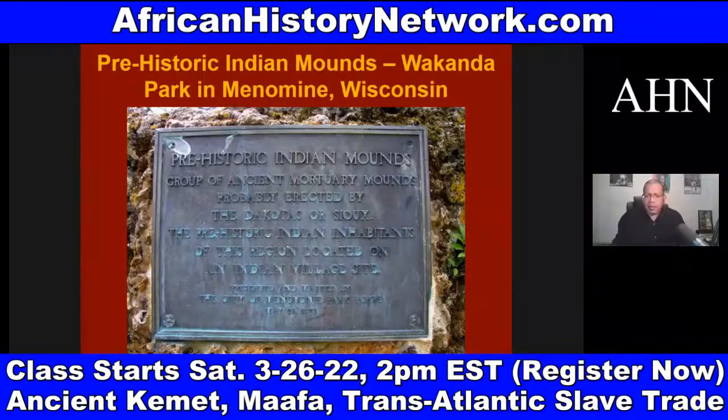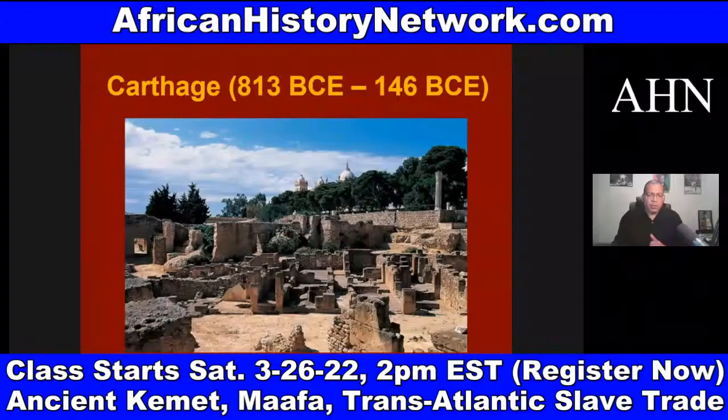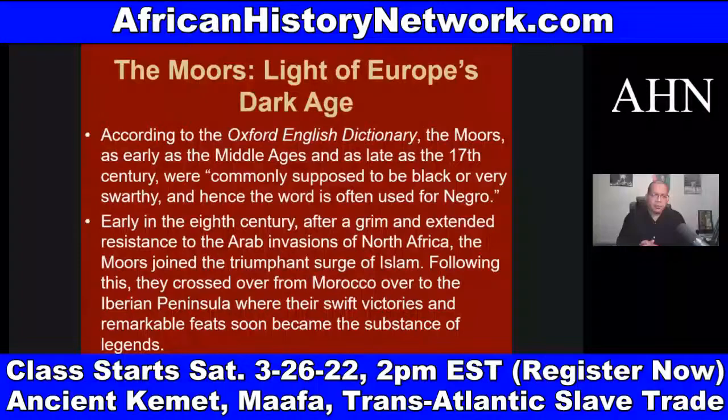We talk about Carthage and Hannibal Barca and the Battle of Cannae in 216 BC, and Carthage being destroyed in 146 BC by the Romans. We deal with Ghana, Songhai, and Mali — those three great West African nations. We talk about the Moors. According to the Oxford English Dictionary, the Moors, as early as the Middle Ages and as late as the 17th century, were commonly supposed to be black or very swarthy, and hence the word is often used for Negro. The Moors joined the triumphant surge of Islam and crossed over from Morocco to the Iberian Peninsula — today known as Spain and Portugal — where their swift victories became the substance of legends.